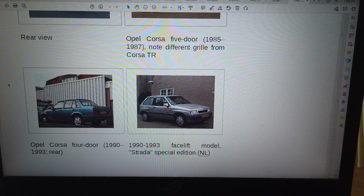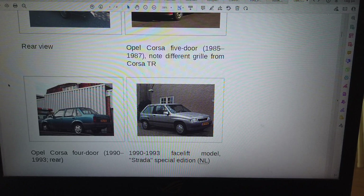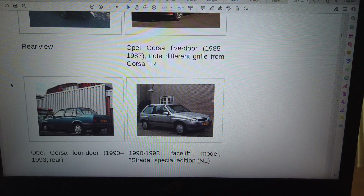Opel Corsa 5-door, 1985–1987. No different grille from Corsa TR.